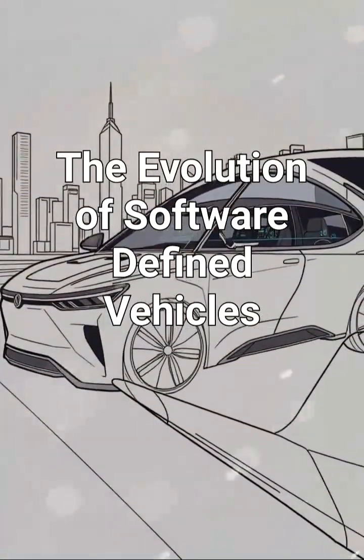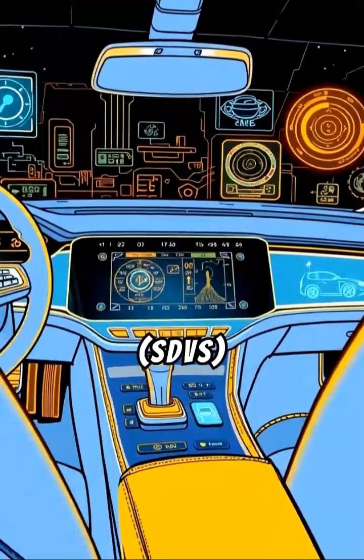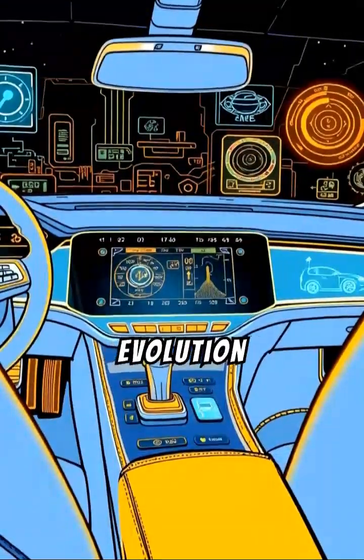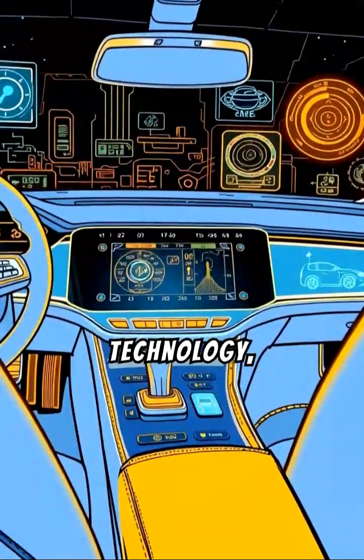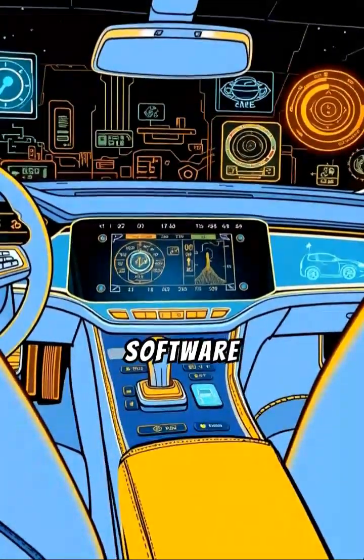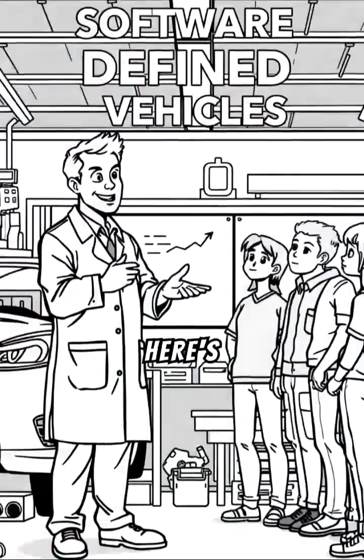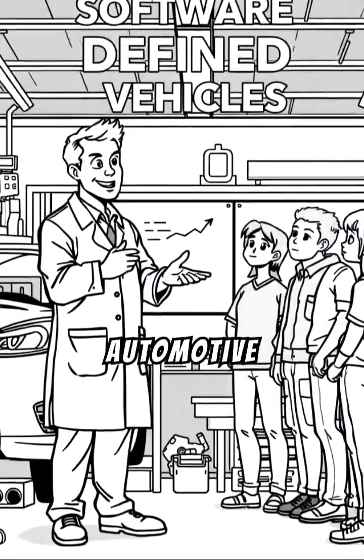The Evolution of Software-Defined Vehicles. Software-Defined Vehicles, or SDVs, represent a significant evolution in automotive technology, where the functionality and capabilities of vehicles are largely controlled by software rather than traditional mechanical systems. Here's a breakdown for those not familiar with automotive tech.